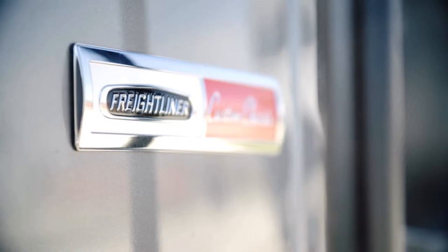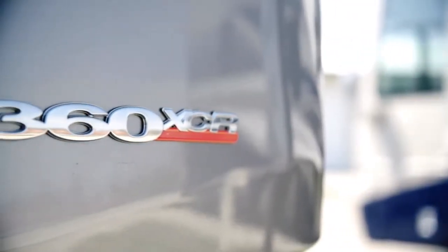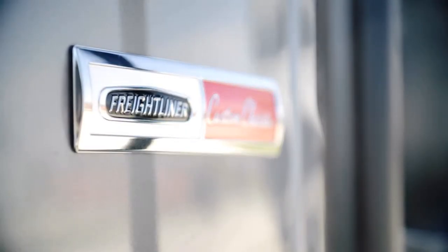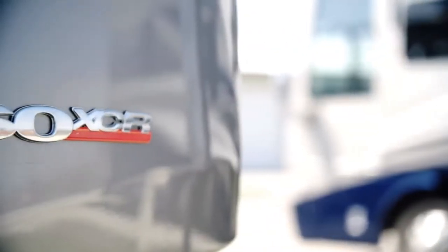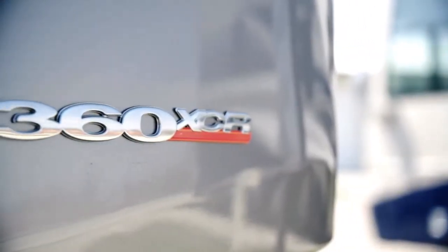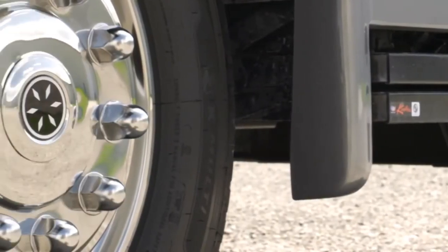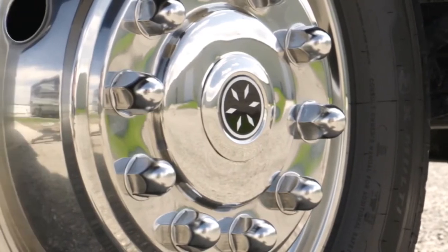Each Country Star is built on a Freightliner XCR chassis with a V-Ride rear suspension and powered by a 360-horsepower Cummins diesel engine. Welded to the chassis is our Star Foundation, a steel superstructure that adds support and assures a quiet ride.